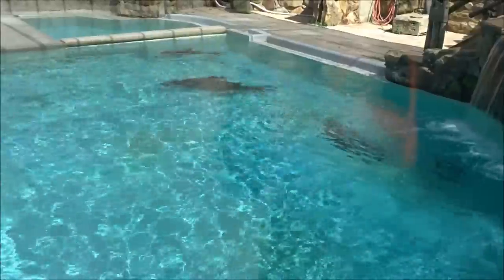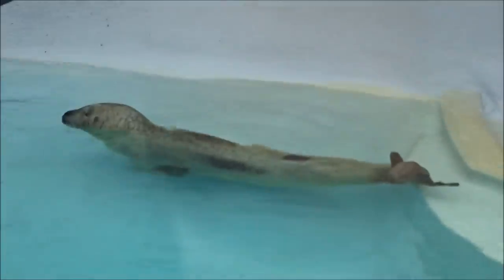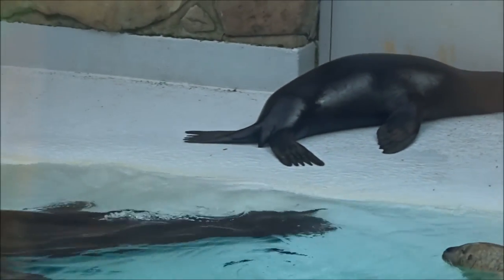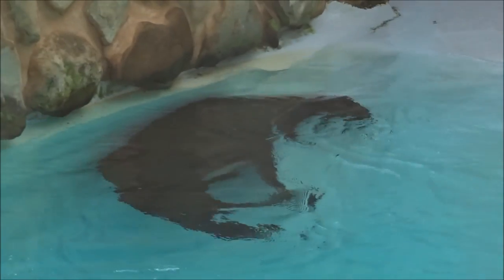In here we have two California sea lions and a harbor seal. There's the seal hanging out and there's the two sea lions — there's one and there's the other.